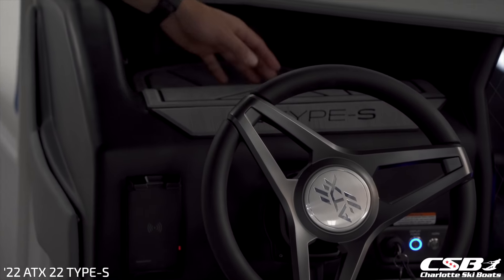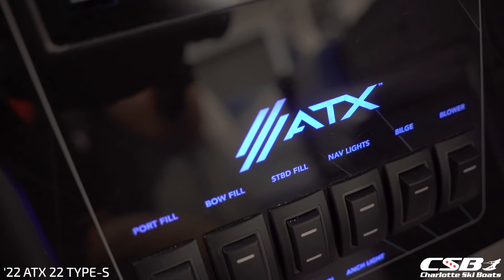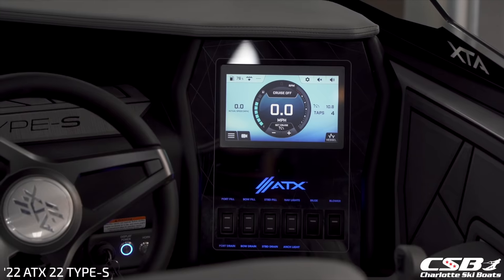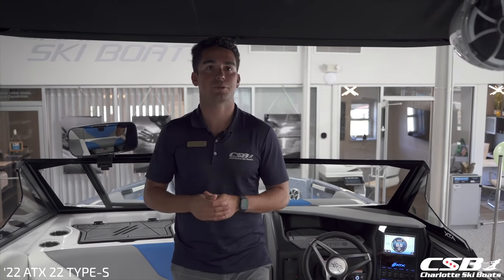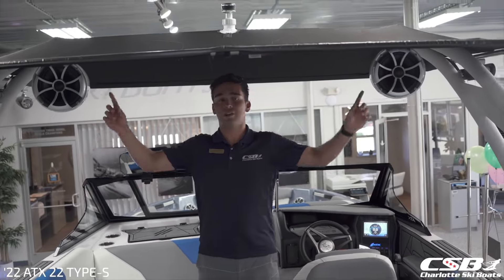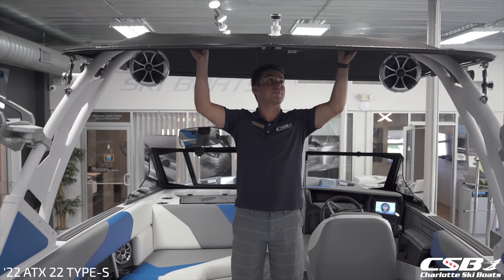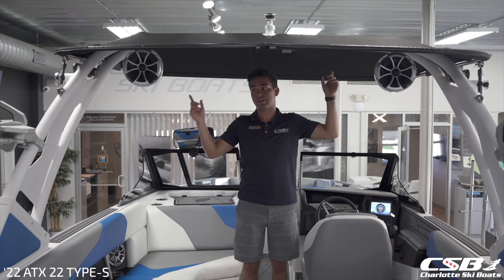There's also covered storage here for phone, wallet, keys, as well as USB charging up here on the side. The seven inch touchscreen display controls everything on the boat. As we transition a little further towards the rear, this tower has a bunch of different configurations — you have the optional white tower speakers here from Wet Sounds, rope storage in the bottom side of your bimini, as well as board storage up here on the top.